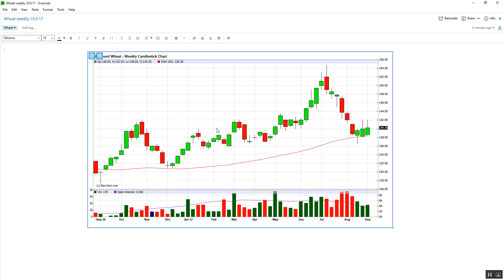Let's pop down into the weekly. We can see this swing high at 142, twice back in November and March. We can see the 60 SMA on the weekly has come in as support. We've now got three sort of sideways candles here. We can identify this falling market that we've had.